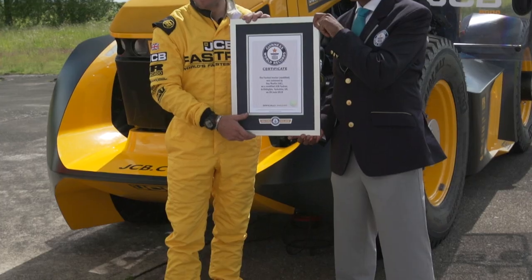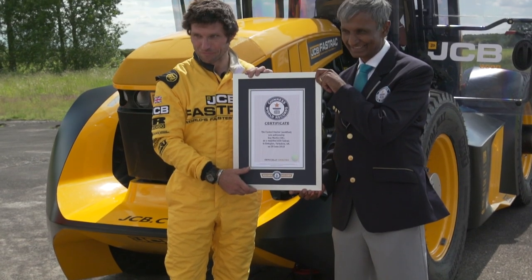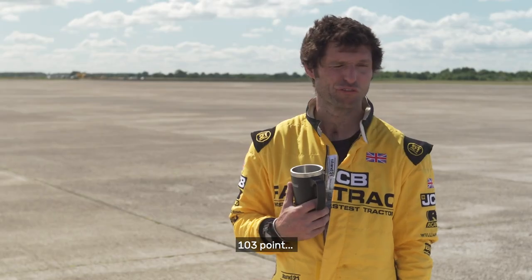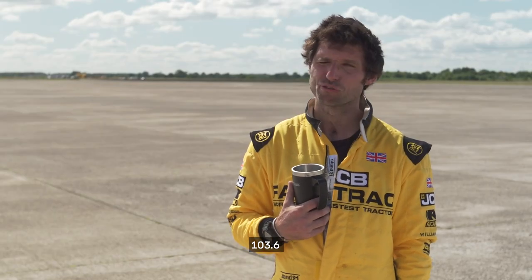You can guess, but I can tell you — early hundreds. 103.62 miles per hour. Yeah, 103.6 miles per hour.